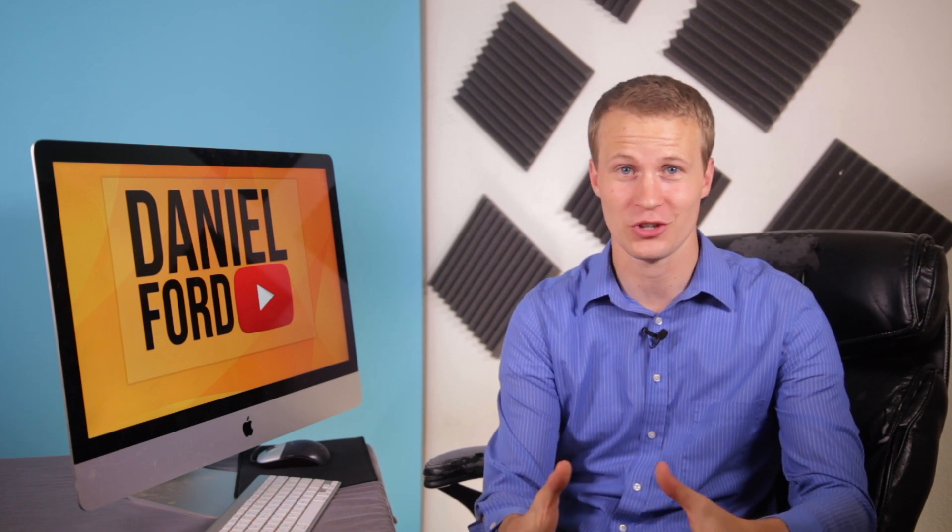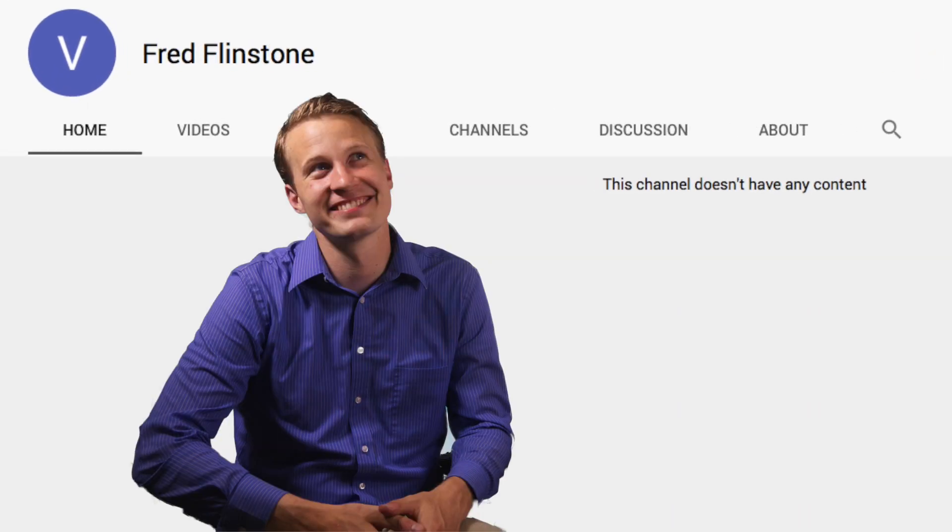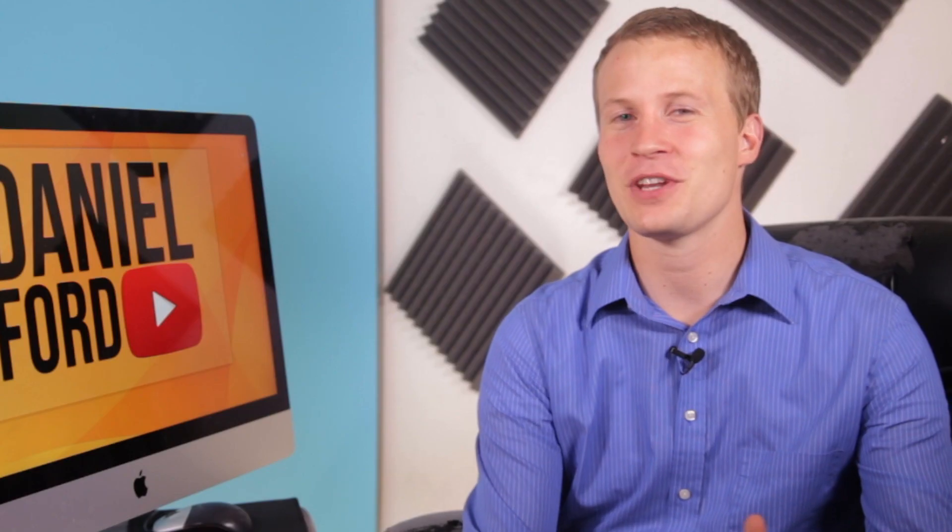When you have a viewer come to check out your channel for the first time, first impressions are key to seeing whether you are a channel worth subscribing to. If your cover photo is blank or has a picture of you just smiling on it, what is that actually telling your audience? In today's video, I'm going to show you what you should actually include in your YouTube channel art to turn your channel into the best subscribable channel ever.